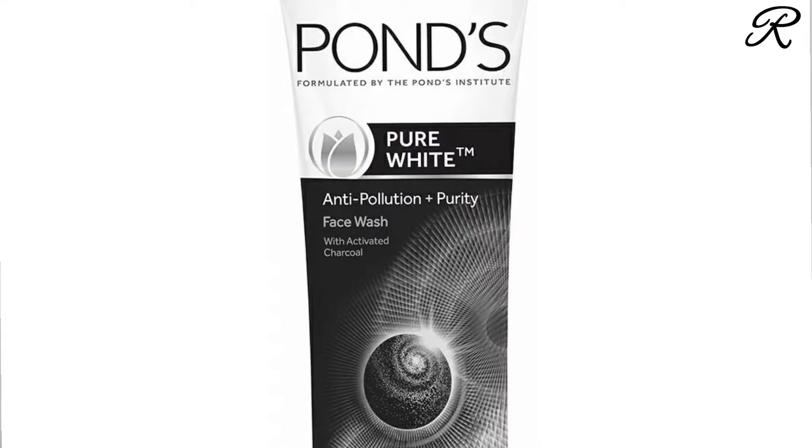Hello friends, welcome back to my channel. In this video, I am talking about a face wash that removes impurities, dust, and oil. I am talking about Pond's Pure White Anti-Pollution Plus Pure T Face Wash with Activated Charcoal.